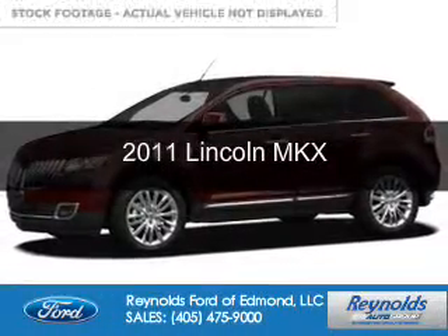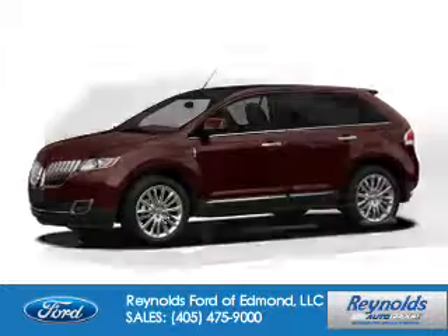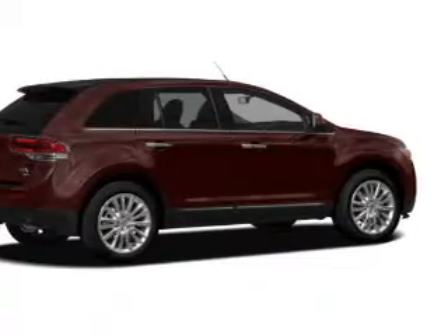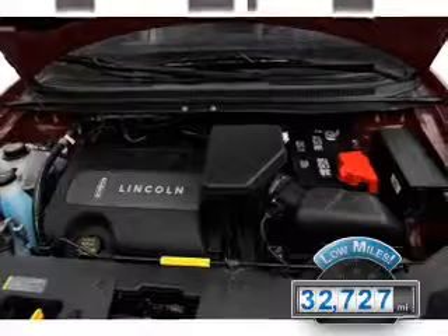This is a used 2011 Lincoln MKX. It's powered by front-wheel drive, a 3.7-liter six-cylinder engine, and a six-speed automatic transmission. With fewer than 35,000 miles, this vehicle has a long road ahead.